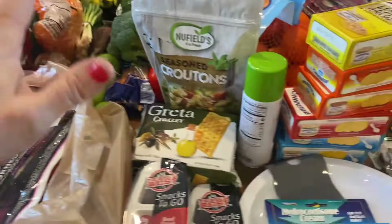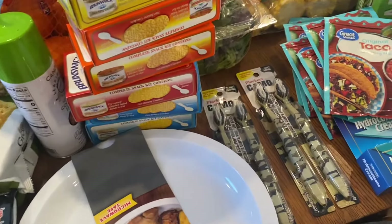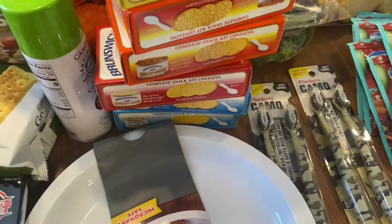Then I went to the Dollar Tree. I ended up getting some hydrocortisone cream — our family has sensitive skin so we use that every once in a while. I also got some microwave-safe plates, but I'm actually going to use them for a painting project I'm doing. The Dollar Tree prices went up to $1.25 instead of $1 now. I got two packs of camo toothbrushes as well.